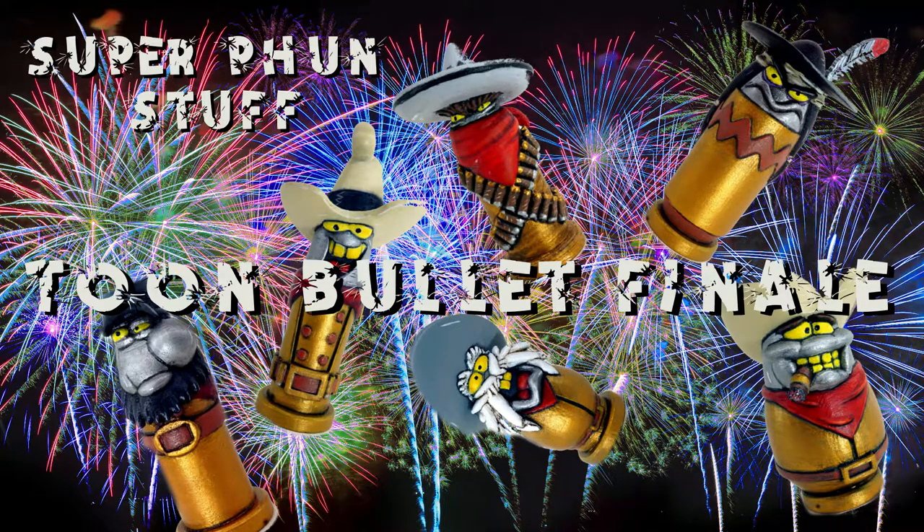Super Fun Stuff. Welcome to another video for Super Fun Stuff.